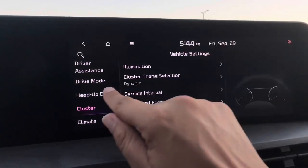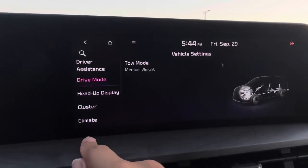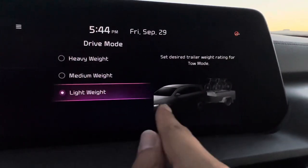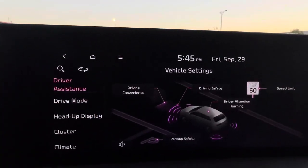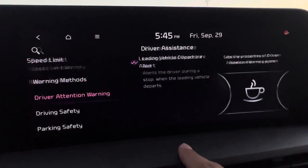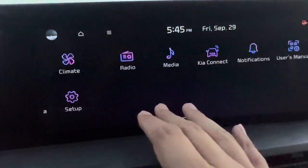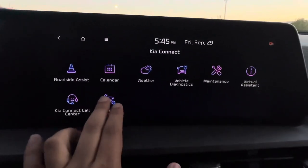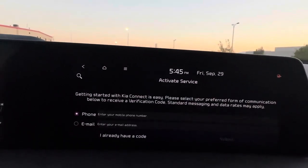You can set your service interval here — do oil changes every 5,000 miles on this vehicle. Under heads-up display you can manipulate the content, turn it on or off. Under Drive Modes you can set tow mode: lightweight, medium weight, or heavy weight, with a little animation showing what each one means. This vehicle tows up to 5,500 pounds. Driver Assistance has tons of safety features you can turn on, turn off, or customize individually.